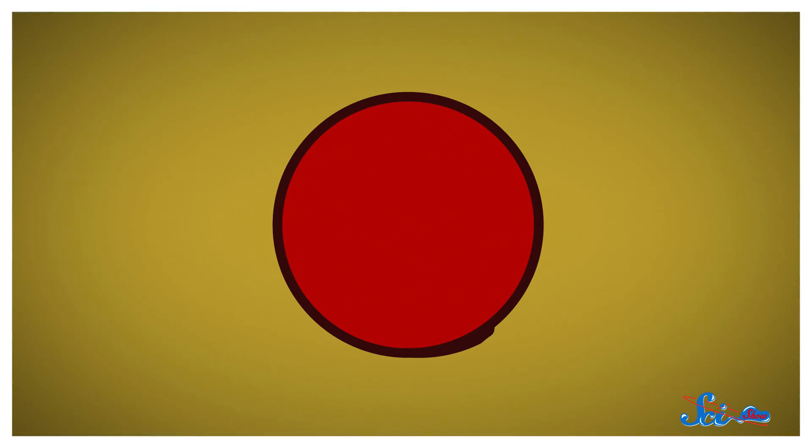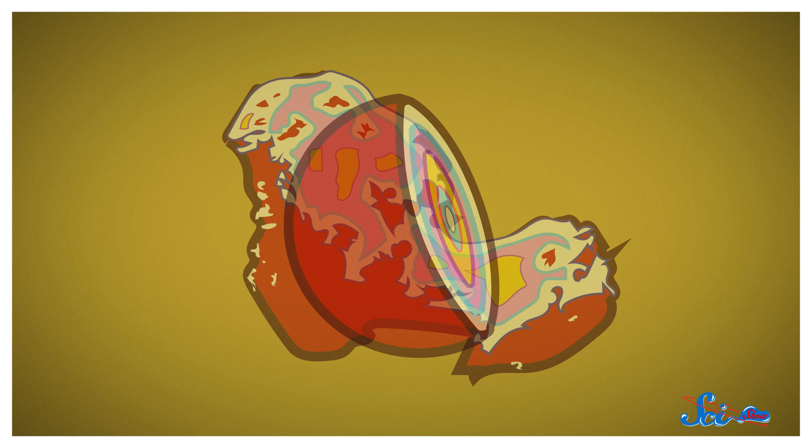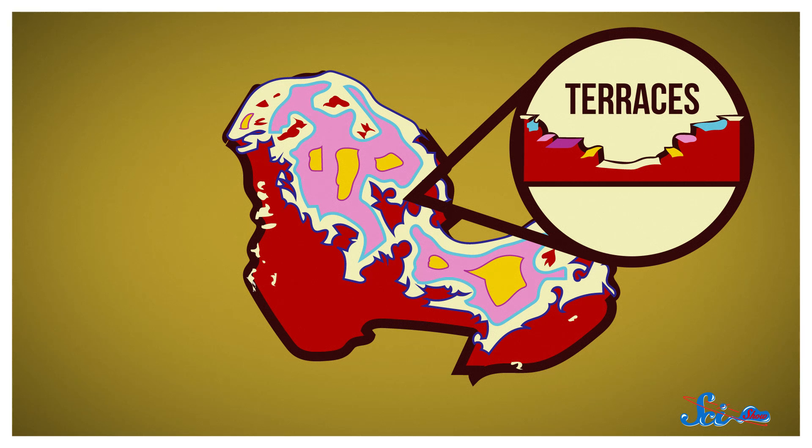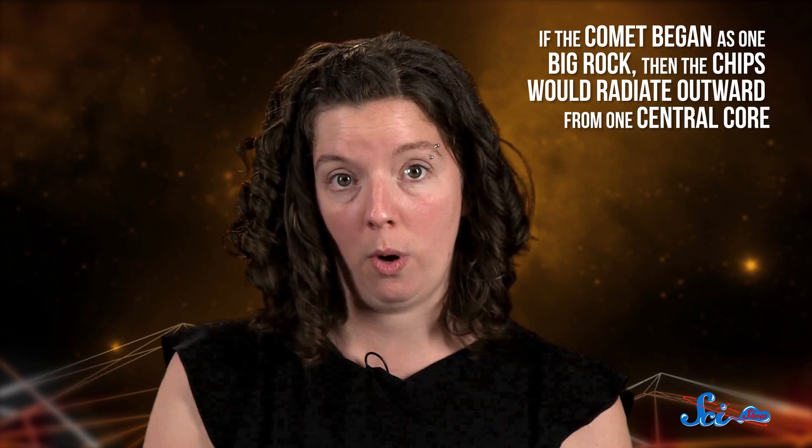To figure it out, an international group of researchers used a computer program plus a lot of high-resolution images of 67P to map the comet's strata, or layers. Comets are a lot like candy jawbreakers, because they're made up of layers around a central core. But with all that time they spend flying around the solar system, parts of those layers get eroded and end up a little uneven. That's how 67P ended up with terraces — little areas that jut out from the surface — and questas, which are a specific kind of pockmark. Basically, if the comet began as one big rock, then the layers would radiate outward from one central core.